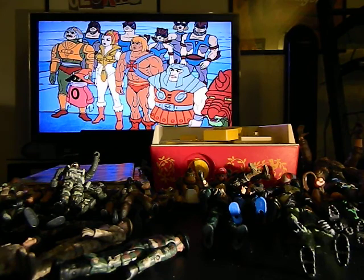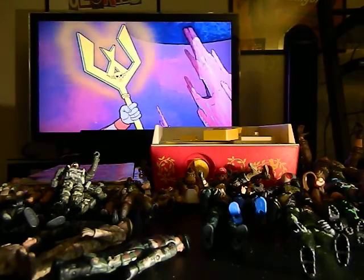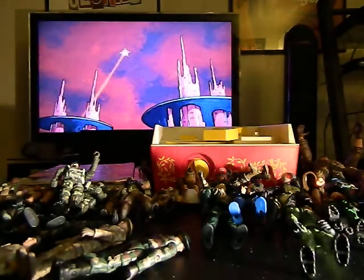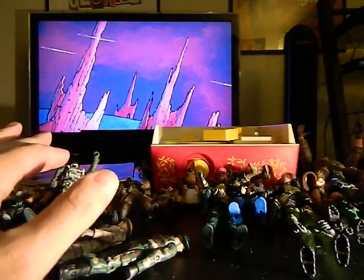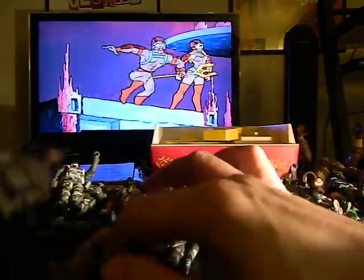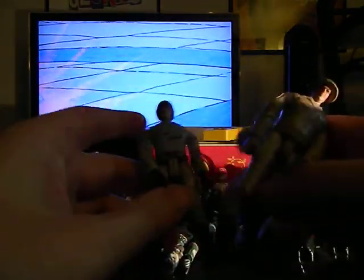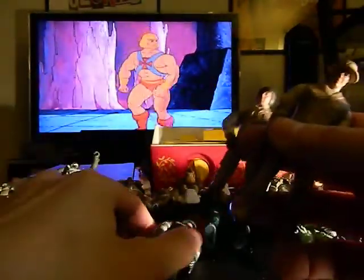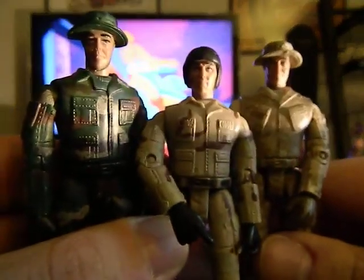I'm going to show you all the stuff that he sent me. Most of the action figures he sent me — I'm not going to go through every single one because it would take a long time, but this is the lot that he acquired at the Goodwill. Some of these I have not pinpointed because I don't recognize the toy company on the bottom of their feet, and these are some I've never really seen in the wild before.